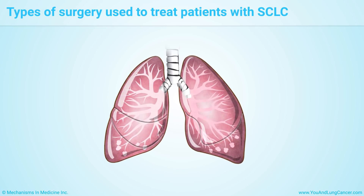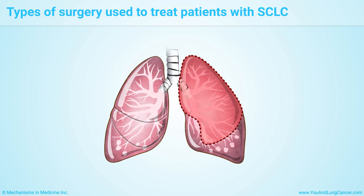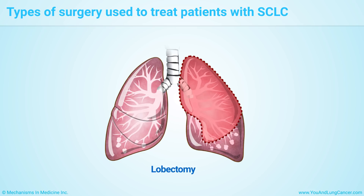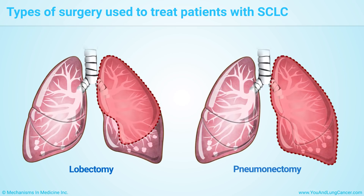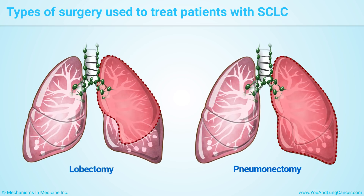If surgery is possible, and depending on how far the cancer has spread, the surgeon might remove an entire lobe, called a lobectomy, or the whole lung, called a pneumonectomy. The surgeon must also remove nearby lymph nodes to check for cancer.